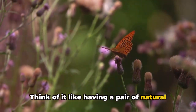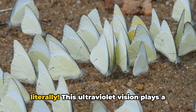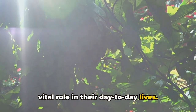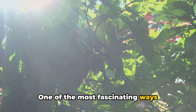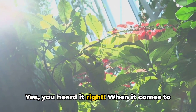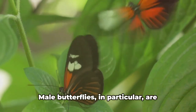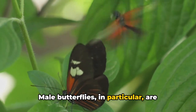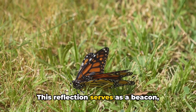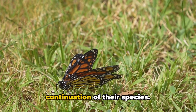Think of it like having a pair of natural sunglasses that allow butterflies to see the world in a completely different light, literally. This ultraviolet vision plays a vital role in their day-to-day lives. One of the most fascinating ways butterflies use their UV vision is in their quest for love. Male butterflies, in particular, are drawn to the ultraviolet reflection off the wings of females. This reflection serves as a beacon, signaling potential mates and ensuring the continuation of their species.